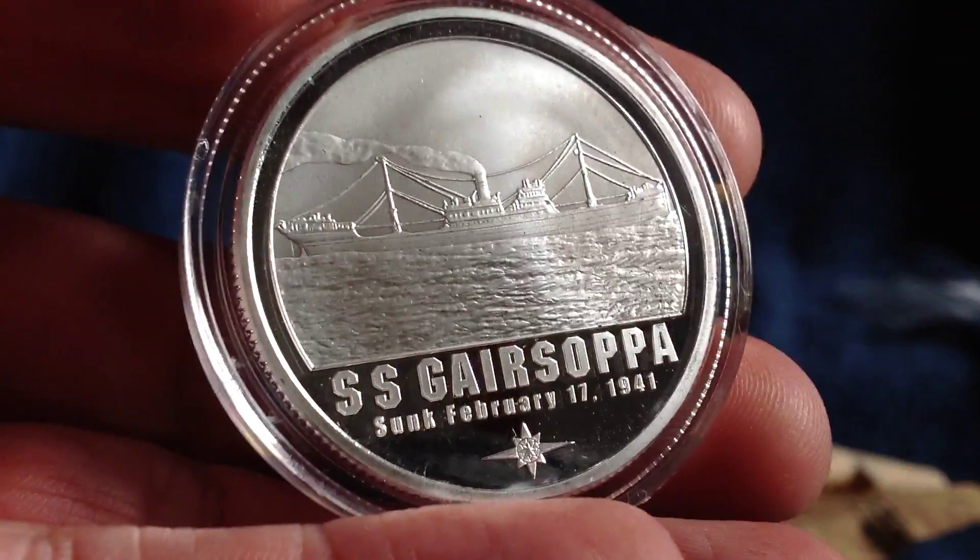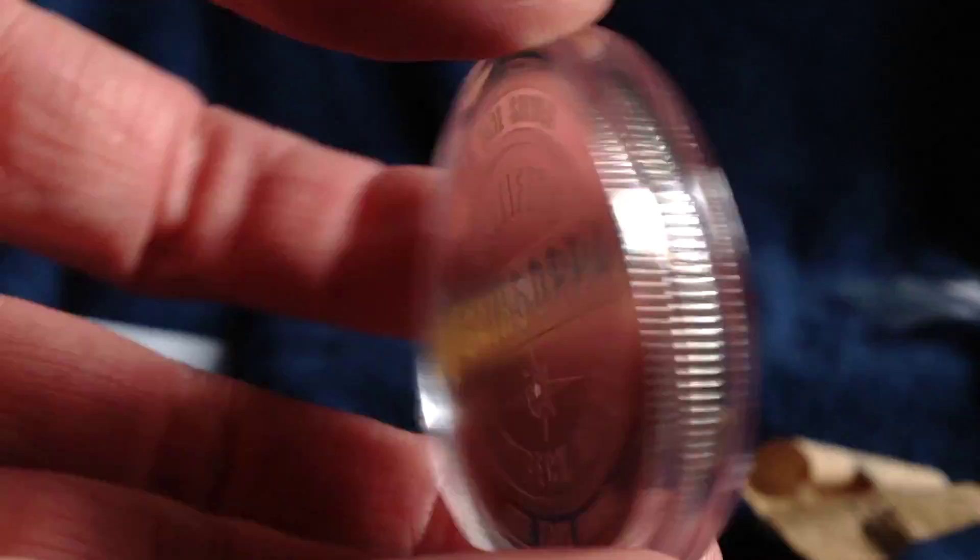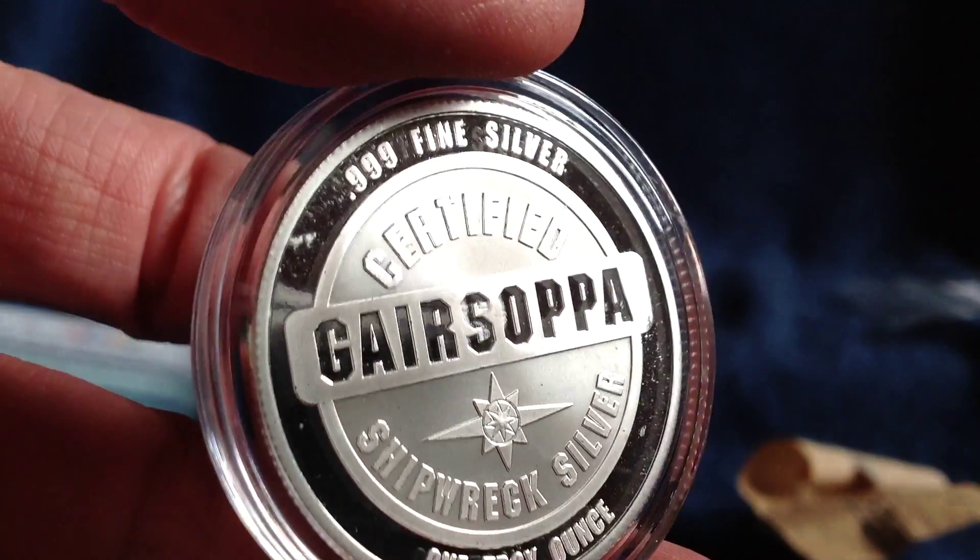So we're going to pull it out here. I find the packaging a bit difficult to get through, but here we go. Actually, believe it or not, this is a better version — a better specimen than the one I received previously.